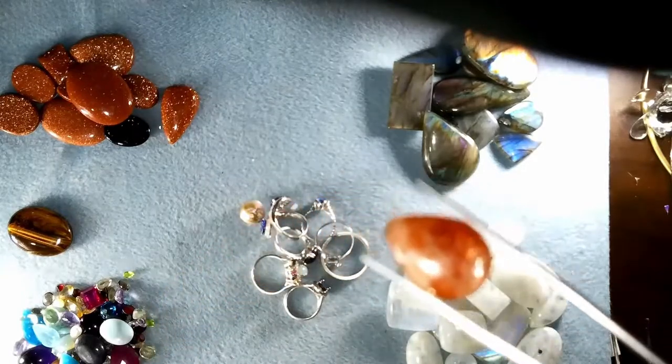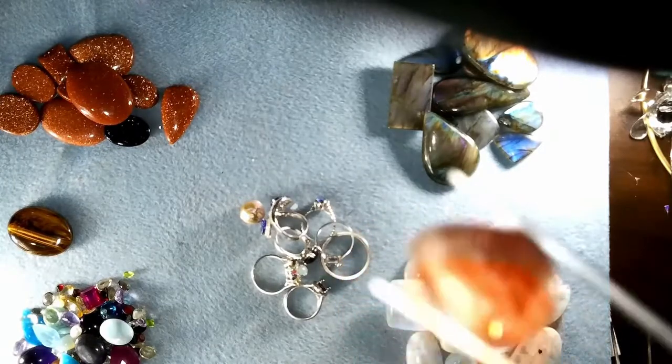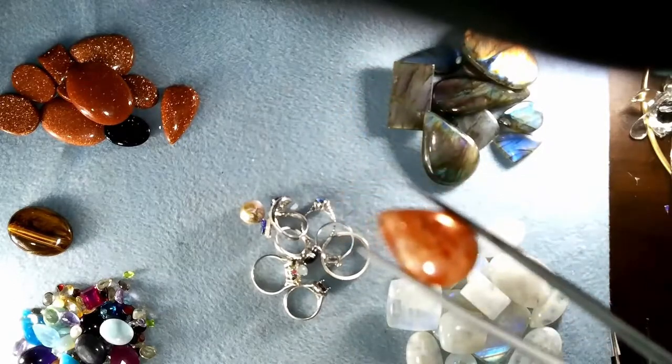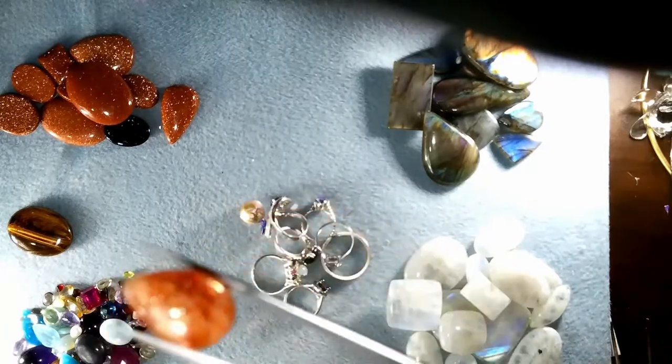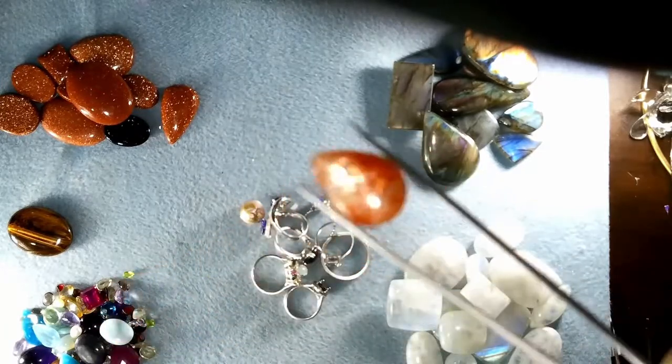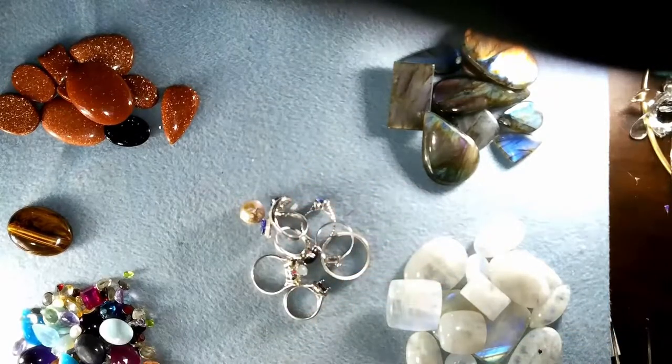Sunstone has aventurescence — it has that schiller or sheen, the glow from within and all that glitter. I'm trying to make it glitter for you. With the goldstone, the man-made stone, you can see it even more prominently under my studio lights. Andesine and labradorite can also have that aventurescence, that sheen.